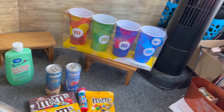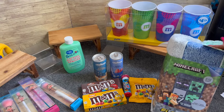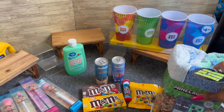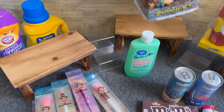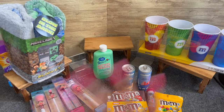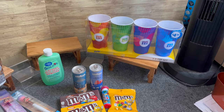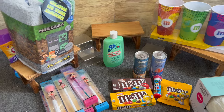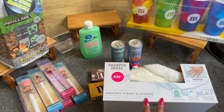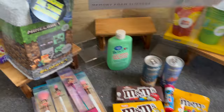The next thing I grabbed was the Minecraft blanket, on price drop for $4.99. My godson is totally into Minecraft — he loves Minecraft, Roblox, and Legos — so this will be part of his Christmas gift. The last thing I grabbed at the 99 Cent Only Store were these Sharper Image memory foam slippers in a large. They were $3.99 — I think that's a great deal, and I'm probably going to use them for the bingo event.